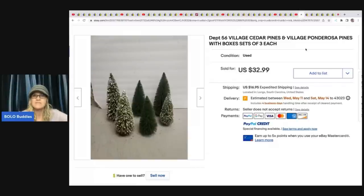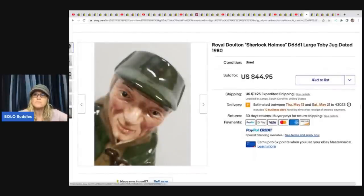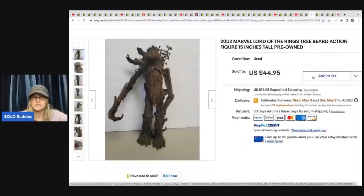She sold Department 56 Village Cedar Pines — basically for displays, like trains or little house setups. She buys from storage units, wholesale buyouts, and estates, so cost of goods is hard to determine, but she sold these for $32.99 plus shipping. She also sold a Royal Doulton Sherlock Holmes jug dated 1980 for $44.99 plus shipping, and a 2002 Marvel Lord of the Rings Treebeard action figure, 15 inches tall, for $44.95 plus shipping.